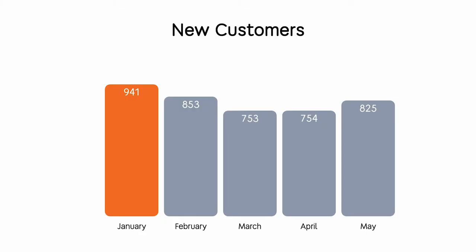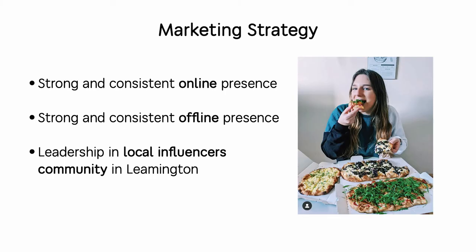Talking about new customers: we started in January with 941 for the month, then dropped a little bit, but we're running experiments, launching new tools, and changing our strategy according to new conditions and restrictions from the COVID situation.